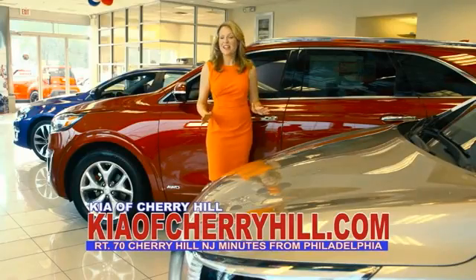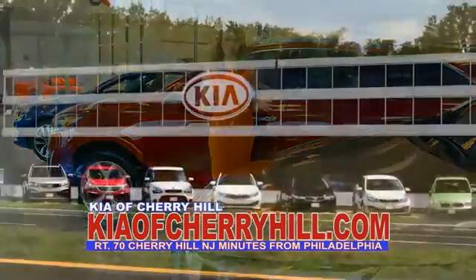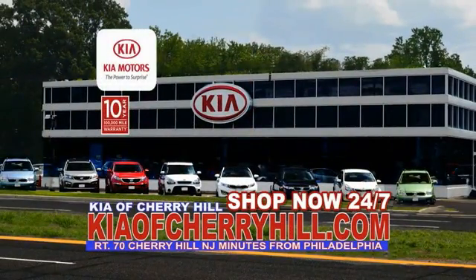You'll see great deals on nearly 500 new Kias at KiaOfCherryHill.com. Shop now, 24-7, at KiaOfCherryHill.com.